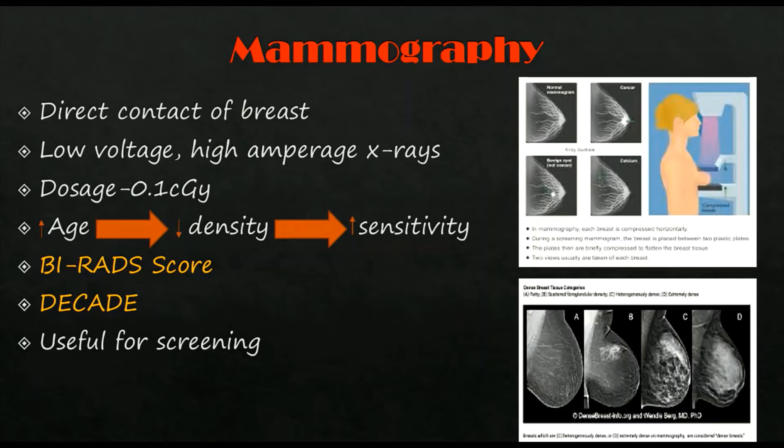More sensitive investigations include digital mammography and tomosynthesis mammography. BI-RADS scoring is very important to remember — it is a scoring system from zero to six that differentiates benign from malignant conditions, guides management, and indicates the likelihood of cancer.